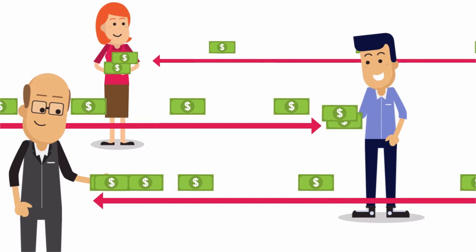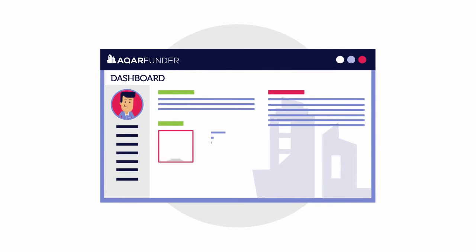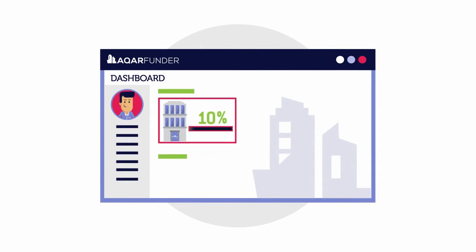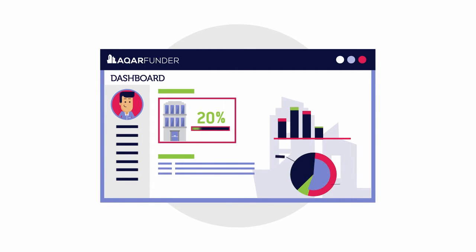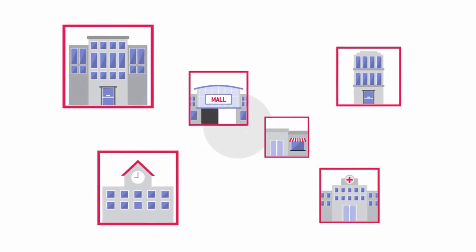You can log in to the Investor Dashboard anytime to view your investment portfolio, which contains a detailed analysis of your individual holdings, performance, and earnings. As your portfolio grows, you can diversify your investments across several real estate assets and sectors.